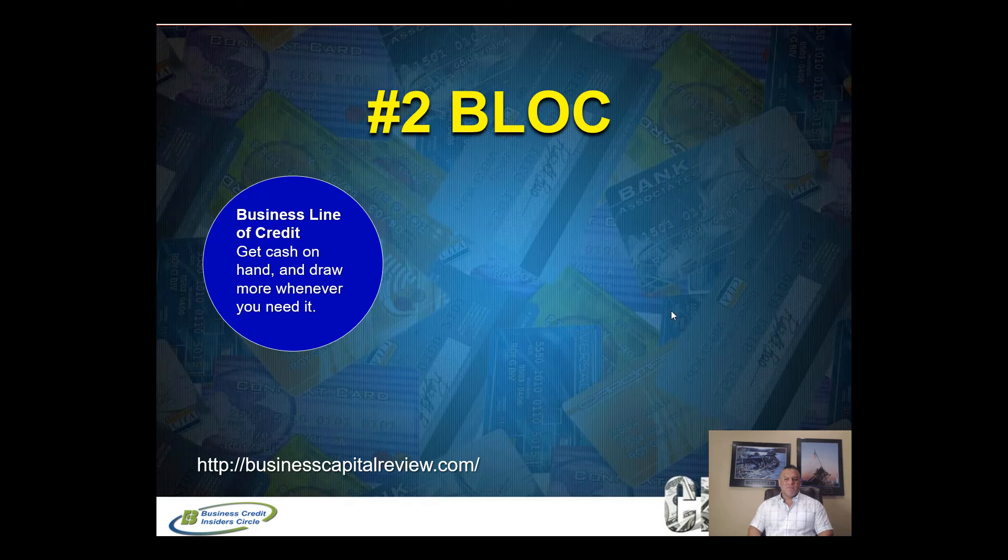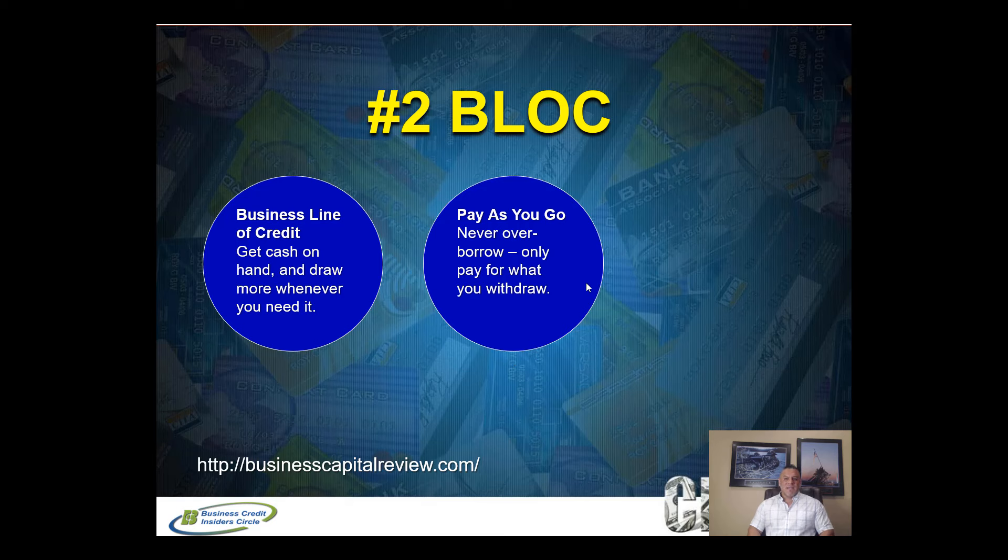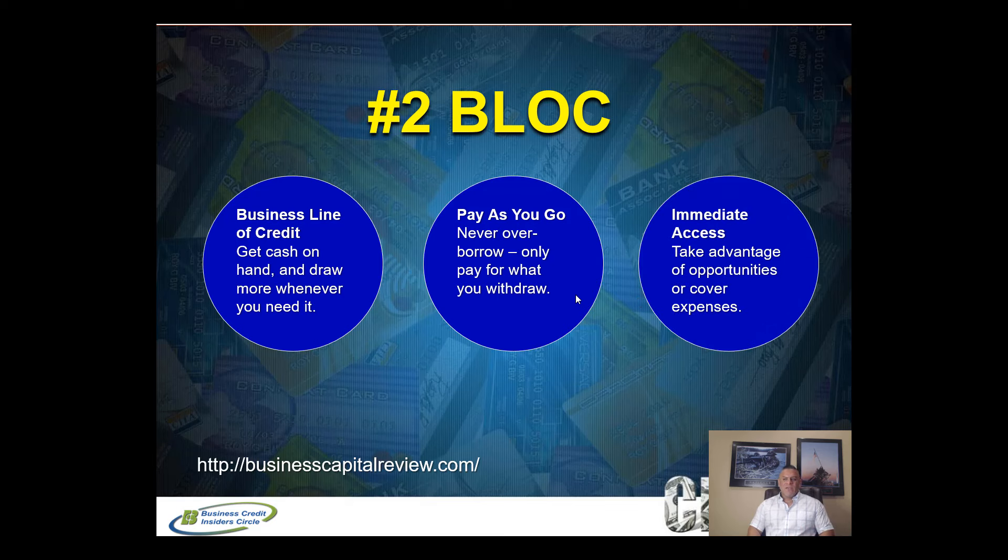That's business line of credit number one. Now let's talk about number two. This is also completely unsecured cash credit — you can pull cash deposited into your business bank account. Some people confuse a business line of credit with vendor credit lines, but vendor credit only lets you buy that vendor's products and services. These lines of credit allow you to pull actual cash to use for whatever you want for the business.